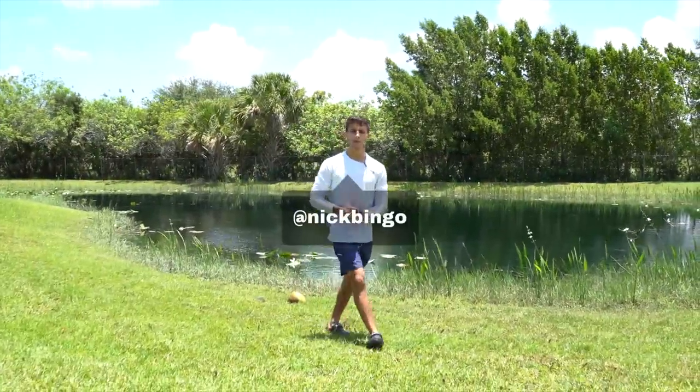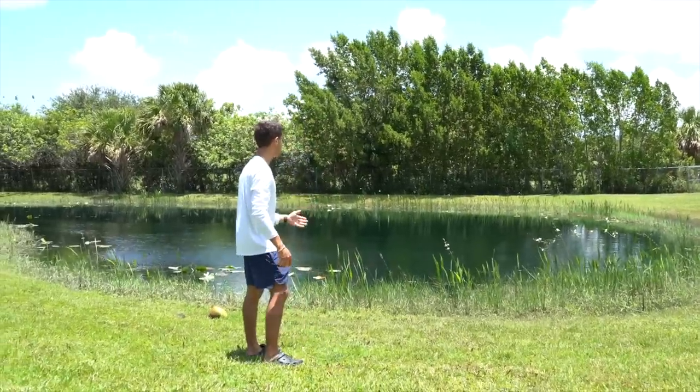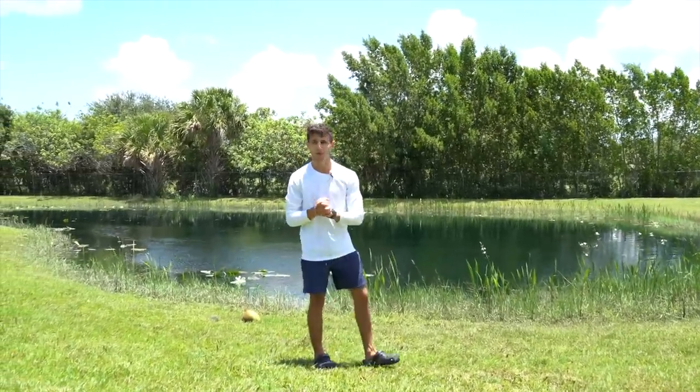What is going on everyone? Welcome back to another video. Today we are going to be diving the backyard pond. We have done some cast netting, we have even done some fish traps, but today we want to switch things up a little bit and get in the water and see what's under there.